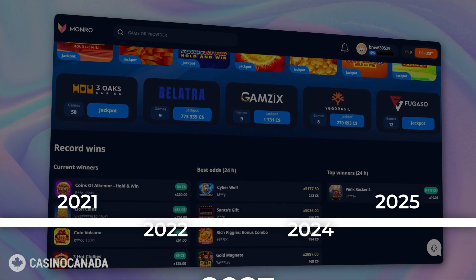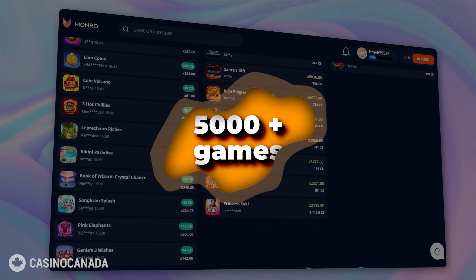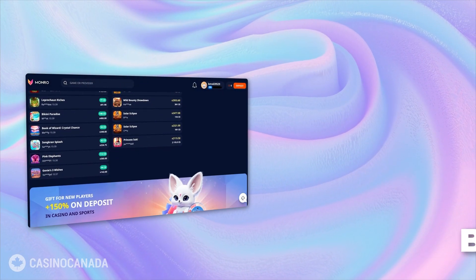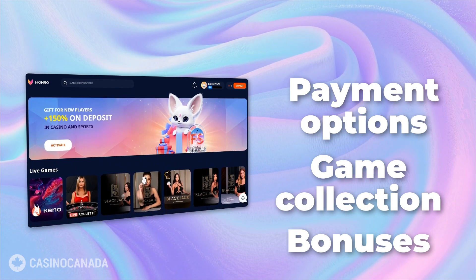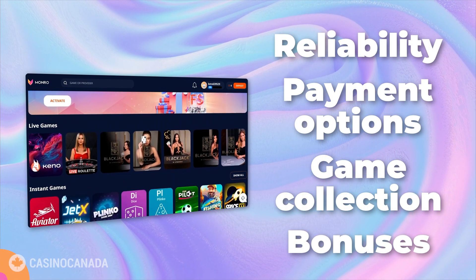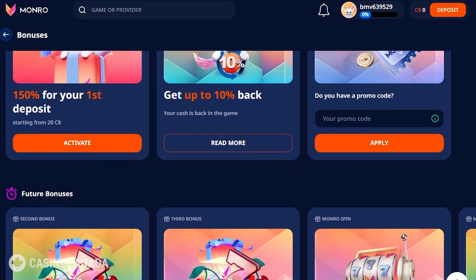Monroe Casino has wasted no time in making its mark — it can offer over 5000 games now. In today's review, we'll explore their bonus offers, dive deep into their game collection, examine payment options and put their reliability to the test. Kicking things off, let's dive into Monroe Casino's treasure trove of bonuses.